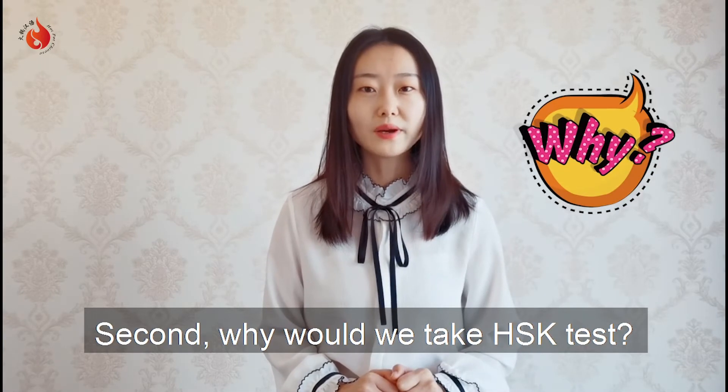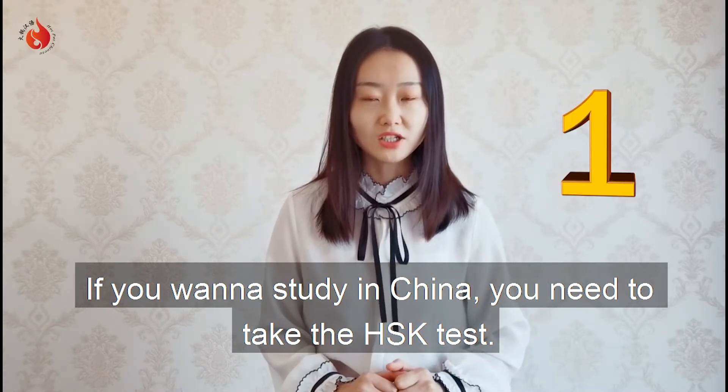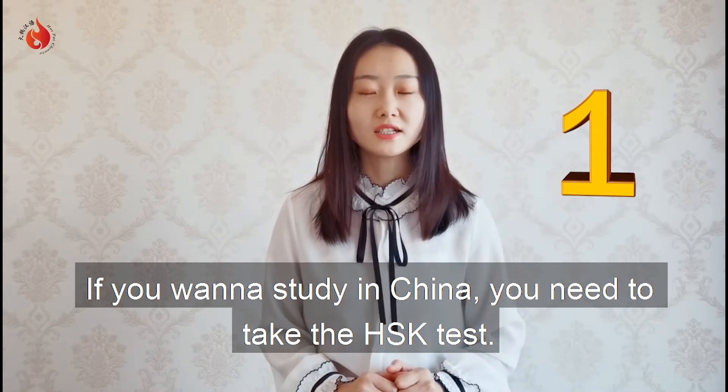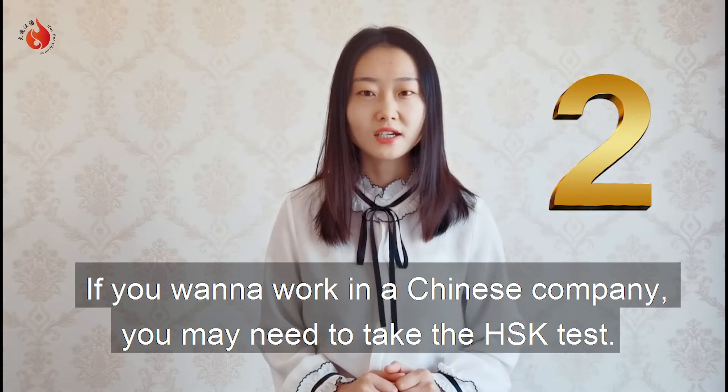Second, why would we take the HSK test? Reason one: if you wanna study in China, you need to take the HSK test. And reason two: if you wanna work in a Chinese company, you may need to take the HSK test.